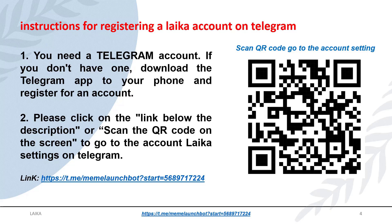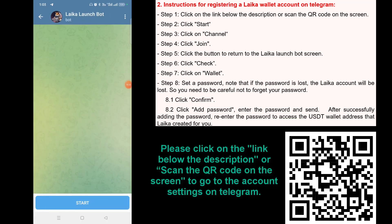Instructions for registering a Laika account on Telegram. You need a Telegram account — if you don't have one, download the Telegram app to your phone and register. Step 1: Click on the link below the description or scan the QR code on screen. Step 2: Click 'Start'.